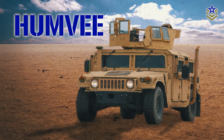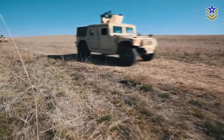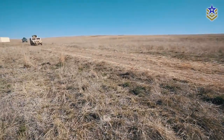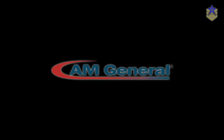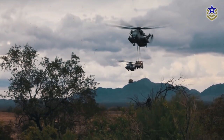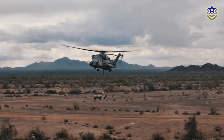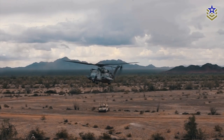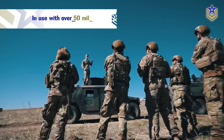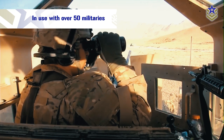The Humvee. The high-mobility multipurpose wheeled vehicle, or Humvee, is a family of lightweight, highly mobile tactical vehicles developed by AM General. The four-wheel drive military vehicle quickly became a staple in military operations around the world since its introduction in the late 1980s. Today, Humvees are in use with over a staggering 50 militaries.